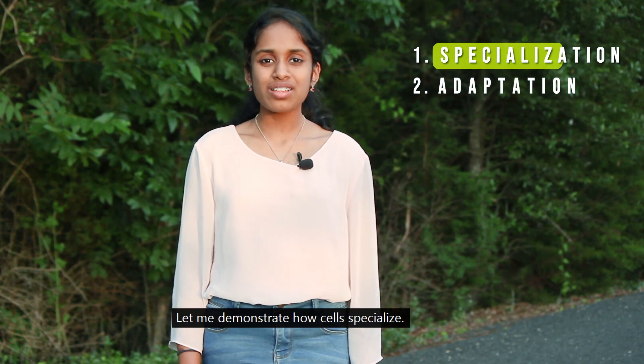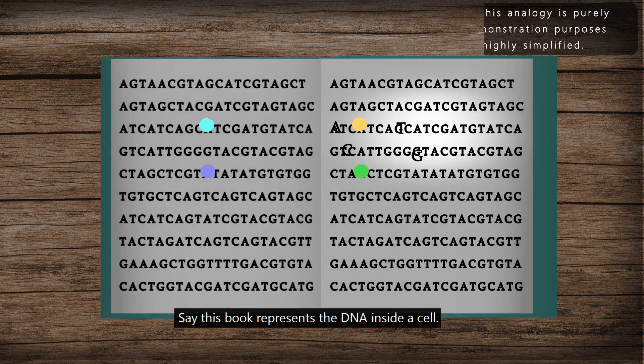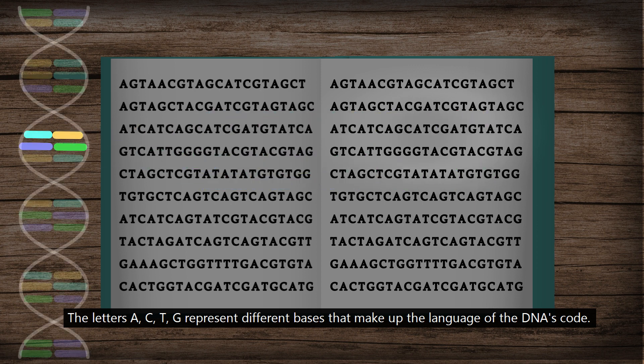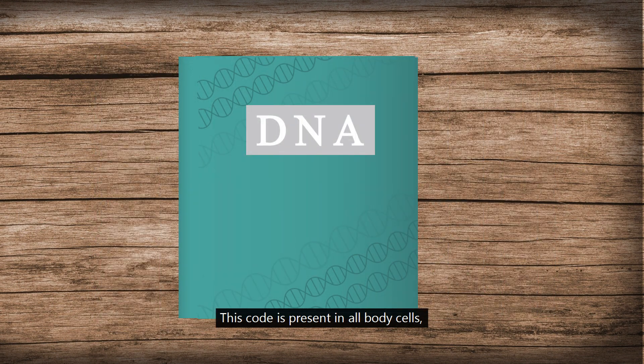Let me demonstrate how cells specialize. Say this book represents the DNA inside a cell. The letters A, T, C, G represent different bases that make up the language of the DNA's code. This code is present in all body cells.